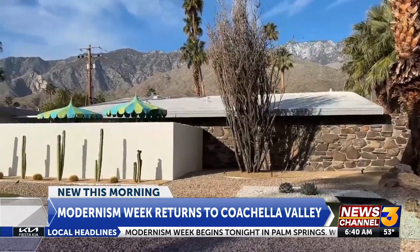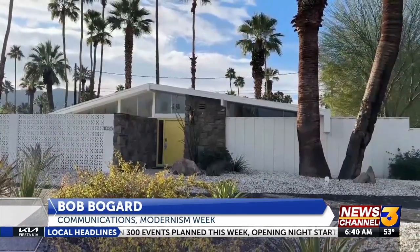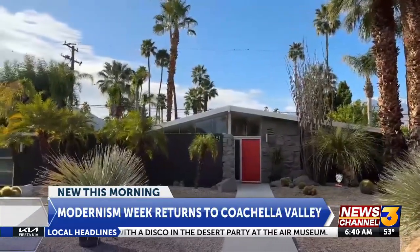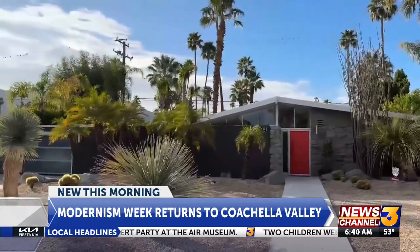And decades later, his legacy remains. In the 50s and 60s, entire communities were built at the same time. And now you have perfectly preserved neighborhoods all around the Coachella Valley, particularly in Palm Springs. The influence of modernist designs is relevant throughout the valley.